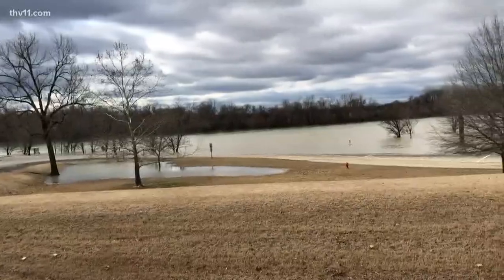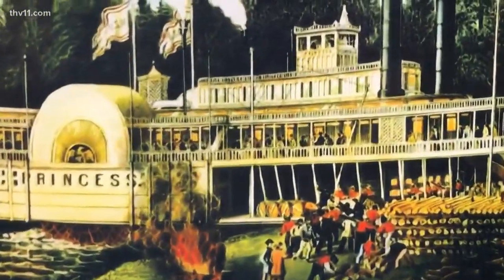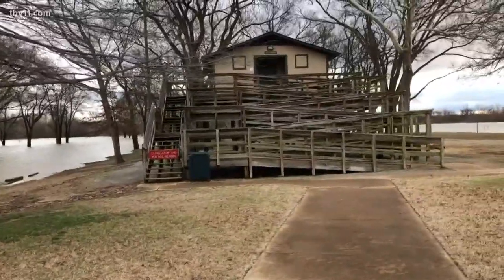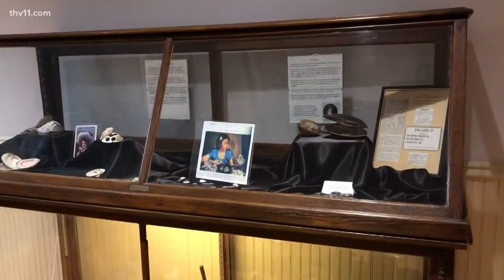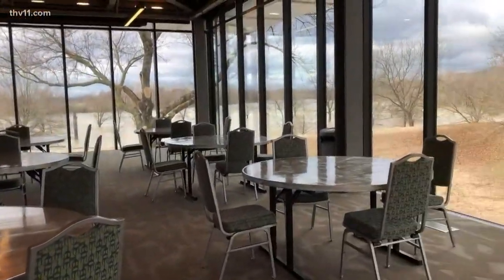Jacksonport State Park is a special place in our history. Being on the river, it was a great trade and travel location for steamboats, and as a result it prospered during the 1800s. This state park was established to commemorate that history because it was very important during that time period. We have exhibits and a multi-purpose room that people rent for weddings.